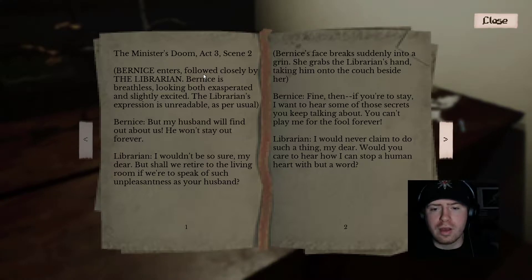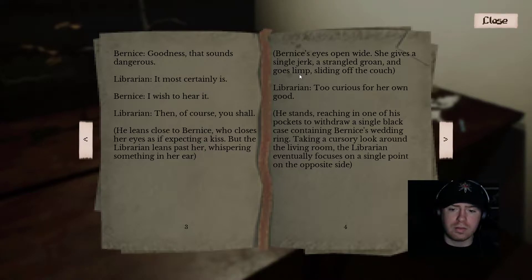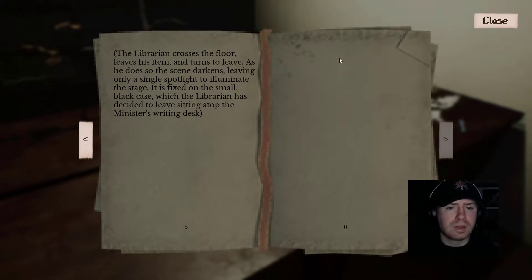'Fine, if you're here to stay, I want to hear some of those secrets you keep talking about. You can't play the fool forever.' She grabs the librarian's hand. 'Would you care to hear about how I can stop a human heart with but a word?' 'It's outstanding.' 'I wish to hear it.' 'Then of course, you shall.' He leans close to Bernice, who closes her eyes expecting a kiss, but the librarian leans past her, whispering something in her ear. Bernice's eyes open wide — she gives a single jerk, a strangled groan, and goes limp against the couch. 'Too curious for her own good.' He stands, withdrawing from his pocket a single black case containing Bernice's wedding ring. The librarian crosses the floor, leaves his item, and turns to leave. The scene darkens, leaving only a single spotlight on the small black case, sitting upon the minister's writing desk.